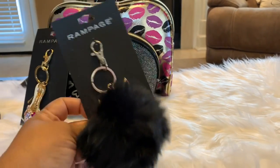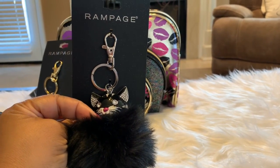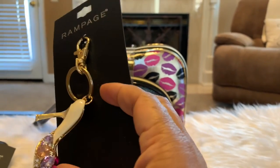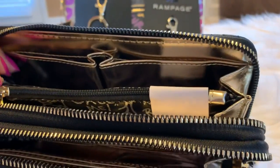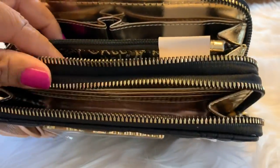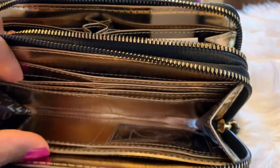You'll also be getting two keychains — this one has a little kitty cat on it, and this one has rhinestones in the shape of a little high heel shoe. Inside the wallet it has two zipper compartments, two pockets, another zipper pocket, and on this side it has places for your credit cards, cash, and driver's license.